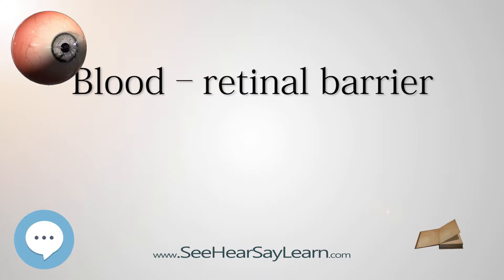The blood retinal barrier has two components: the retinal vascular endothelium and the retinal pigment epithelium. Retinal blood vessels, similar to cerebral blood vessels, maintain the inner blood ocular barrier. This physiological barrier comprises a single layer of non-fenestrated endothelial cells with tight junctions. These junctions are impervious to tracer, so many substances can affect the metabolism of the eyeball. The retinal pigment epithelium maintains the outer blood retinal barrier.